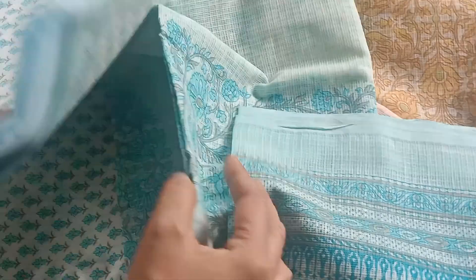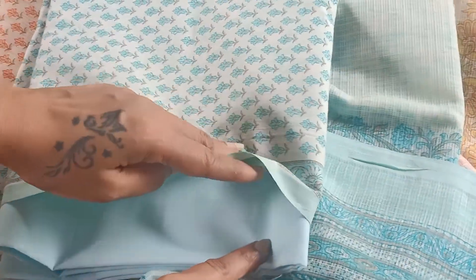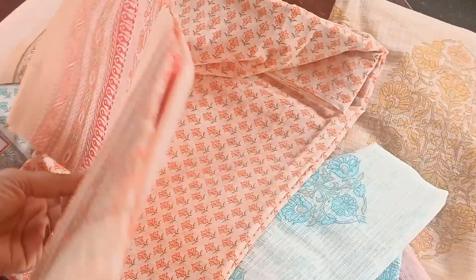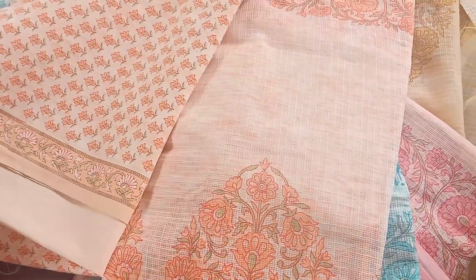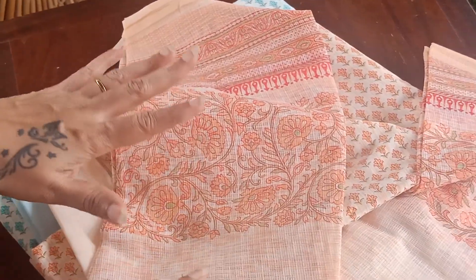Just to recap the fabric: this is a cotton top, plain cotton bottom, with a Kota Doria Dupatta. The bottom is plain, the top is printed for all four suits. The final one is in a beautiful peach color — very beautiful color combinations with beautiful small prints and a lovely Kota Doria Dupatta. That's the main highlight of today's handpicks — absolutely gorgeous casual wear pieces.